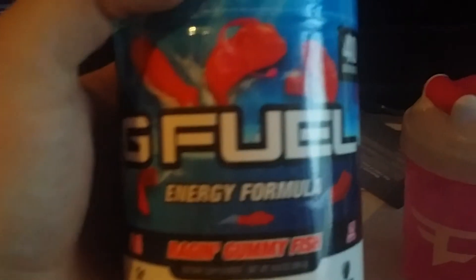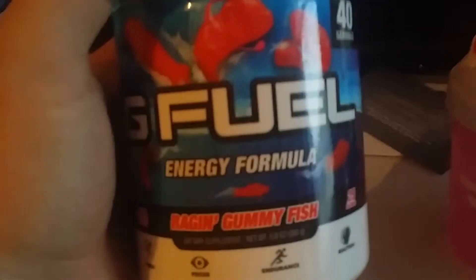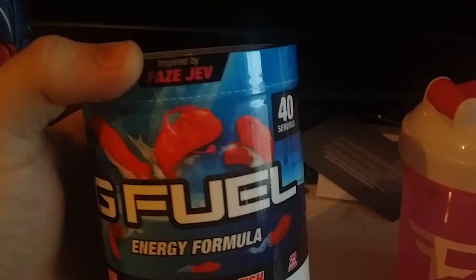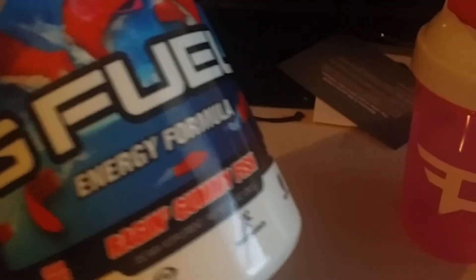Here's the shaker cup — I'm sorry, you gotta have G Fuel of course. The Phase logo — pink is Jev's favorite color, also one of mine. And here is — my camera will focus — this is what we've been waiting for, boys: Phase Jev Raging Gummy Fish. Let's crack this bad boy open and take a look and do a taste test!